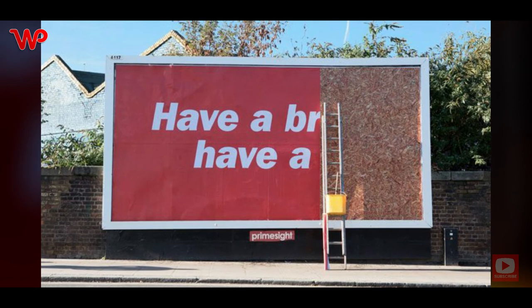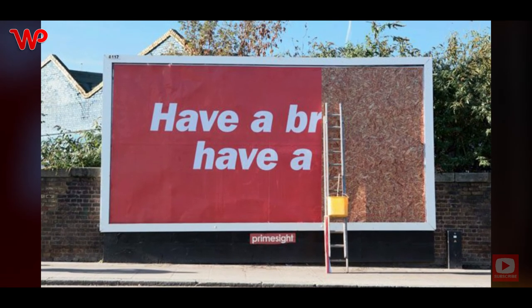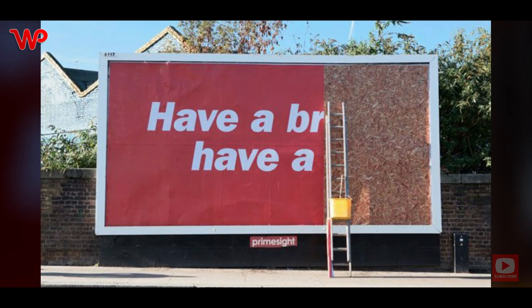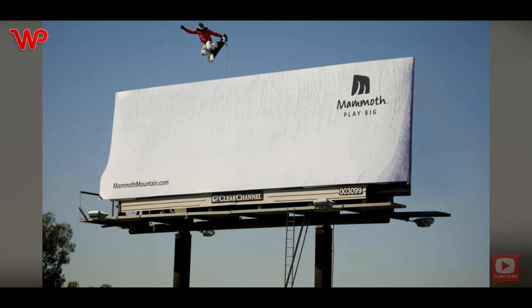KitKat's slogan has always been 'Have a break, have a KitKat,' and this billboard hit the right spot. While you might think that this billboard is simply not finished yet, you got tricked by the advertiser — everything you see in the picture is a marketing ploy, from the unfinished billboard to the abandoned ladder.